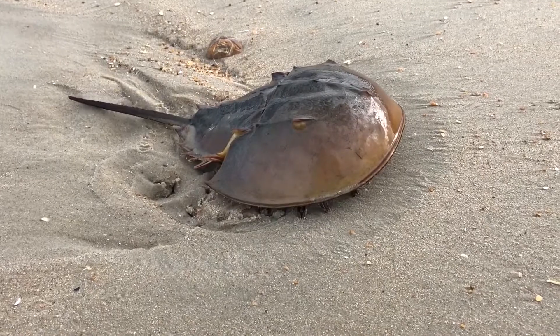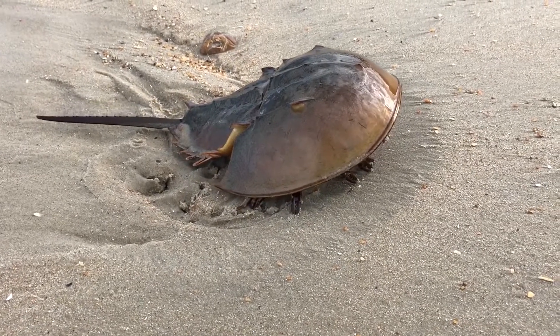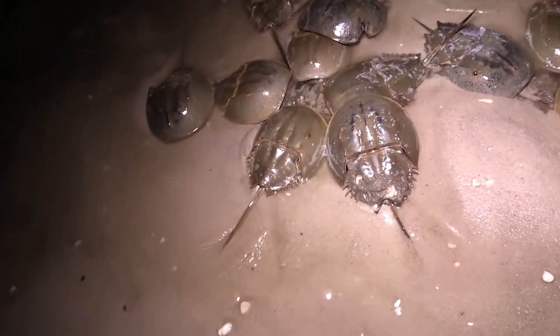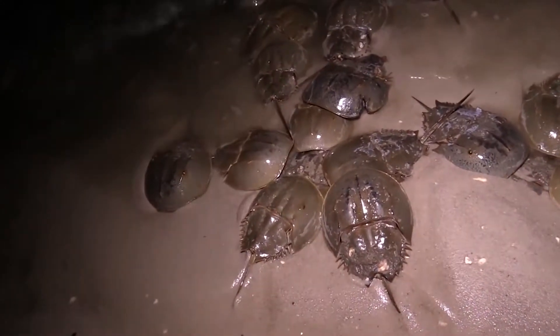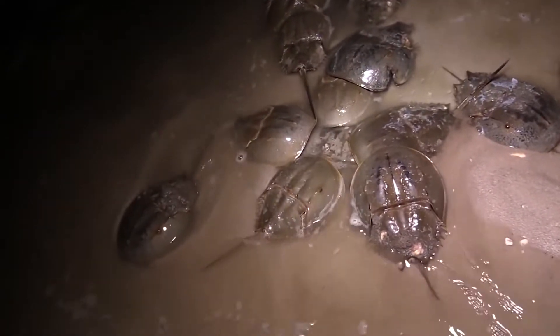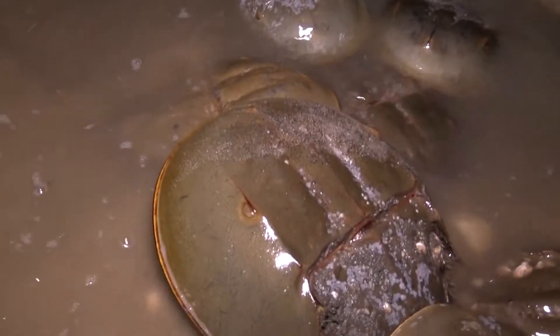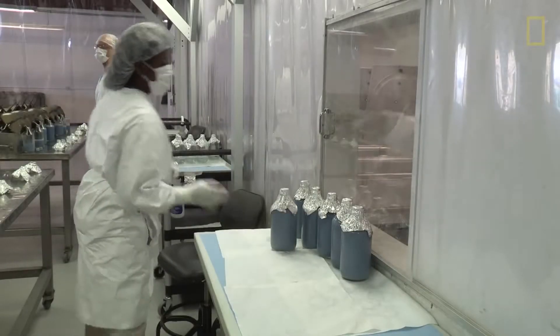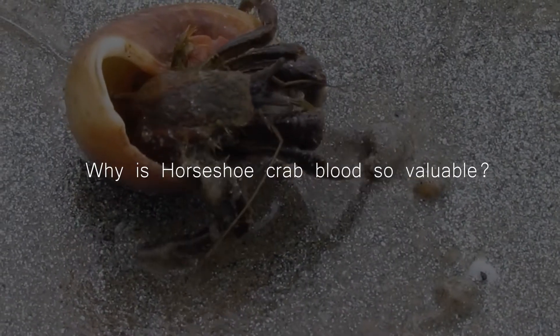Wait, is that an alien? Well, no, but it looks like one. American horseshoe crabs are a species older than the dinosaurs, reaching up to 60 centimeters in length, with big helmet-like shells and spiky tails — they look like aliens. Horseshoe crab blood is highly valuable to humans. So why is horseshoe crab blood so valuable, and what are horseshoe crabs?